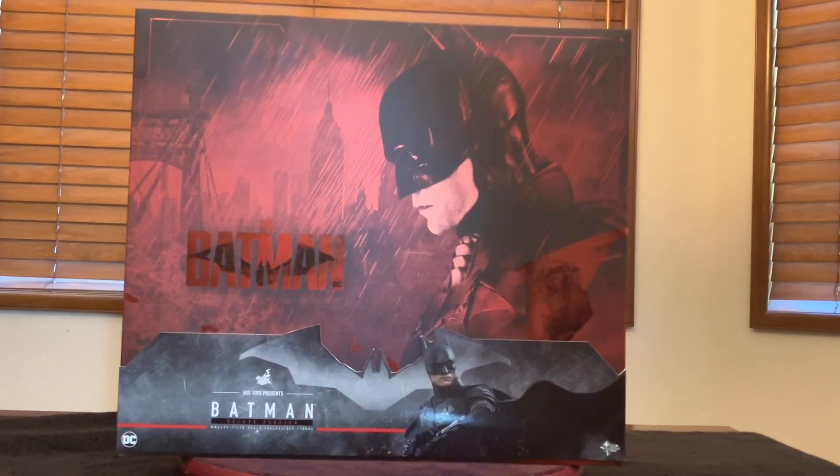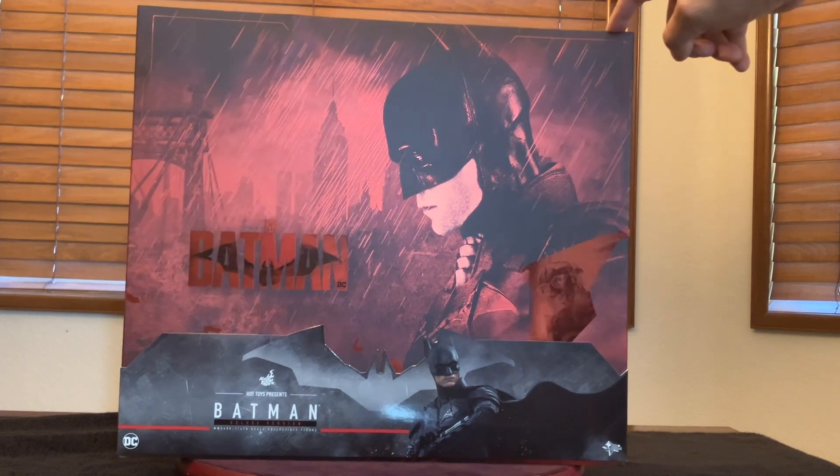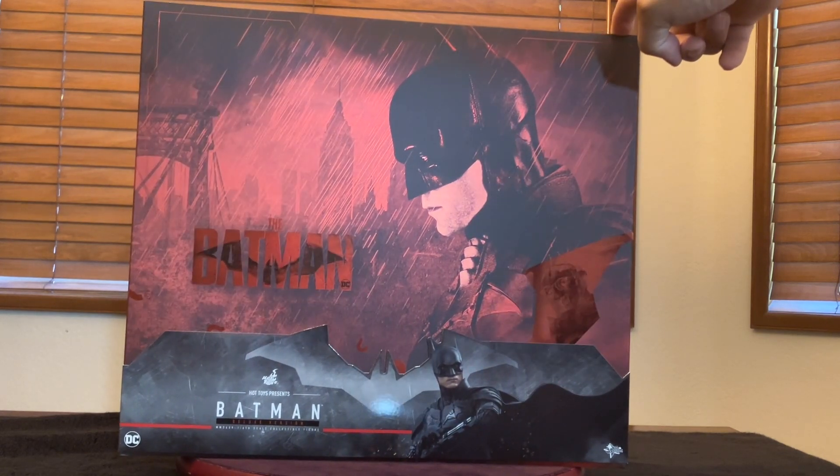The Batman. All right, boys and girls, as we promised, here we are with the box of the Hot Toys The Batman from the Batman movie. This is the deluxe version of the action figure right here, and what a great box.